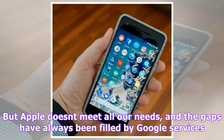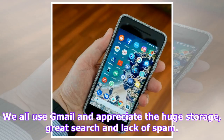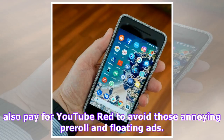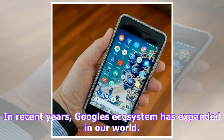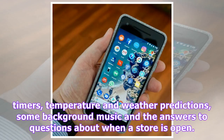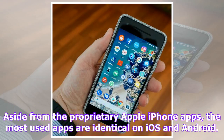But Apple doesn't meet all our needs, and the gaps have always been filled by Google services. We all use Gmail and appreciate the huge storage, great search and lack of spam. Photos are backed up to Google Photos and videos are shared on YouTube. I also pay for YouTube Red to avoid those annoying pre-roll and floating ads. In recent years, Google's ecosystem has expanded in our world. A Google Home device has become a valued part of our lives in the kitchen, mostly for little things like cooking timers, temperature and weather predictions, some background music and the answers to questions about when a store is open.